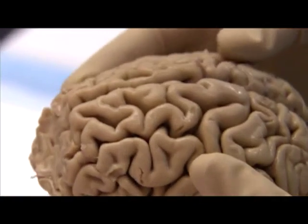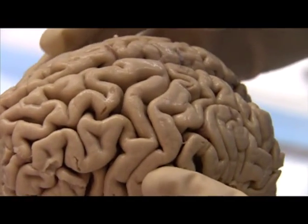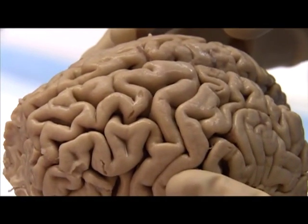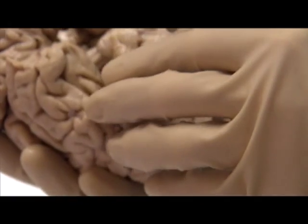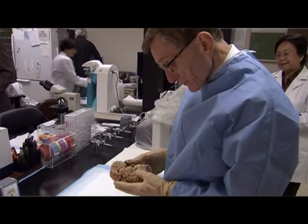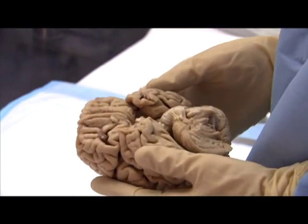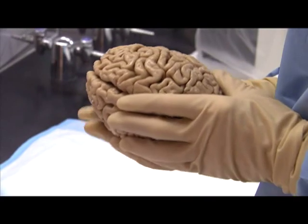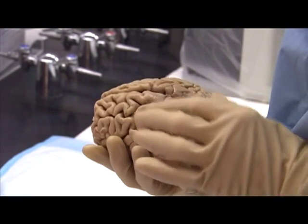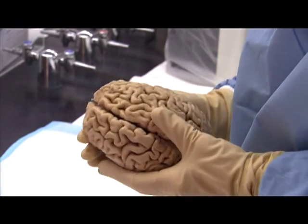It is a small brain — it only weighs 923 grams. What I will be doing is evaluate this brain, and initially that's done by inspecting the surface. We look for the overall symmetry of the brain, and the cerebral hemispheres are quite symmetrical.